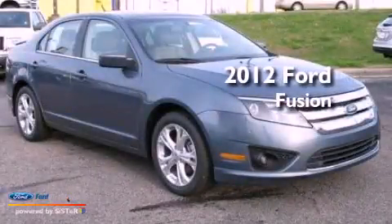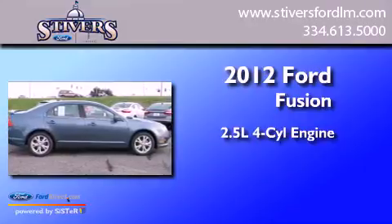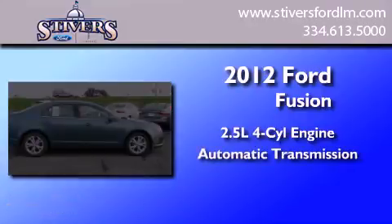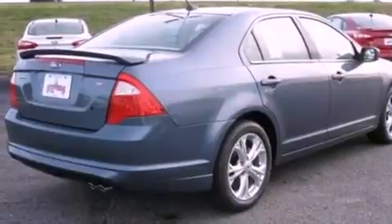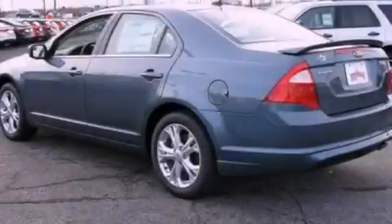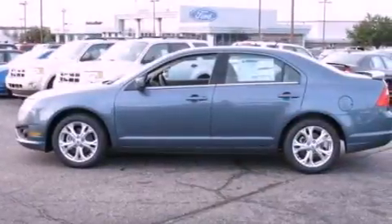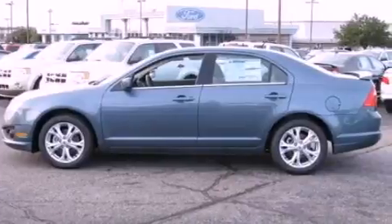This is a 2012 Ford Fusion. It features a 2.5-liter four-cylinder engine and an automatic transmission. Its top features include a double wishbone independent front suspension, a low tire pressure indicator, traction control and stability control systems, aluminum wheels, and satellite radio.